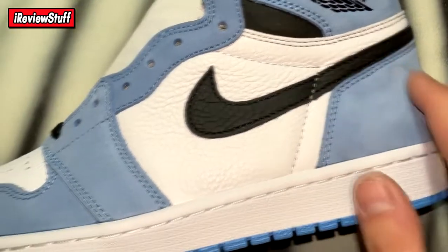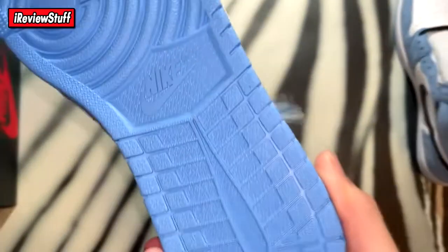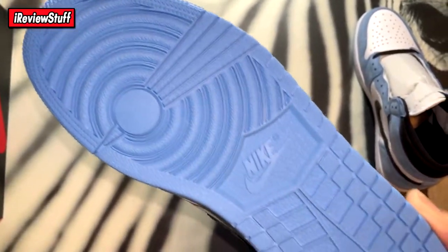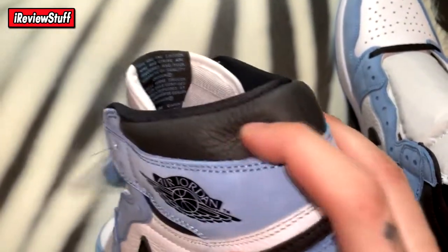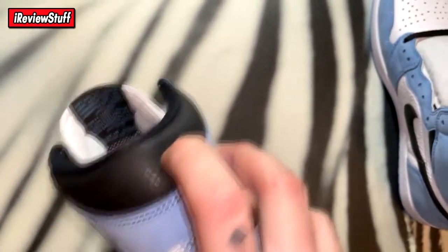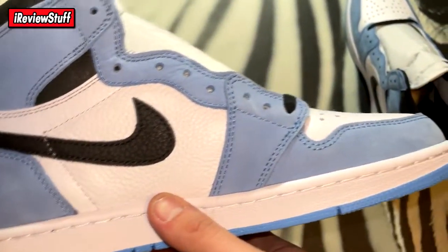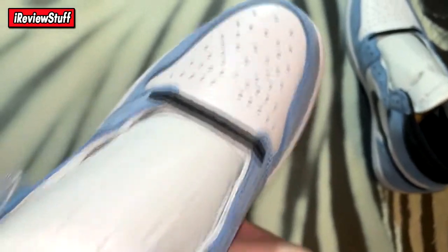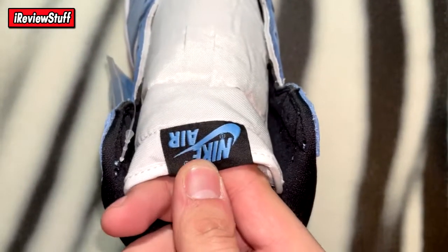Got the black swoosh and that elephant leather — nice buttery leather all throughout the shoe, with suede on the blue touches as well. Nice UNC bottom. Overall the shoe is pretty clean. The elephant-textured leather is on all the black portions throughout the whole shoe, same thing on this side. Quality is dope — this is not my first pair from Kicks Up, I've bought quite a few from them.